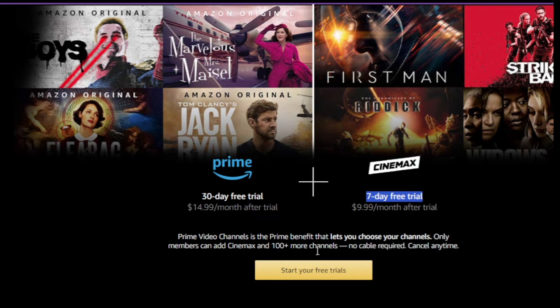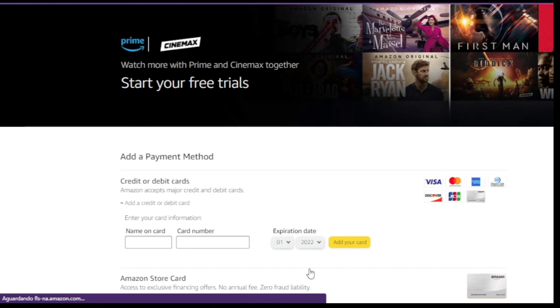Number 4: click on the add credit or debit card option. Number 5: fill in the card details — name, number, and CVV. Click add card.